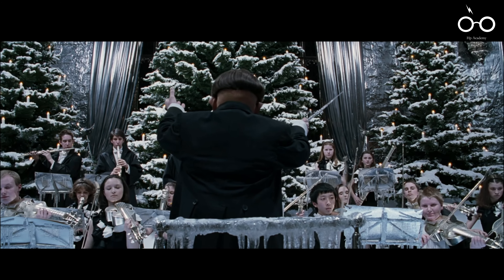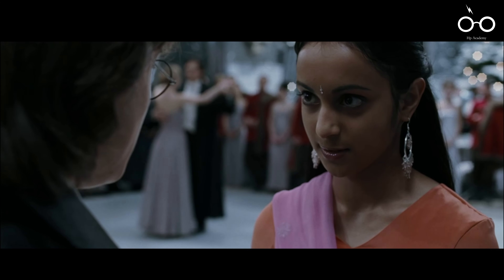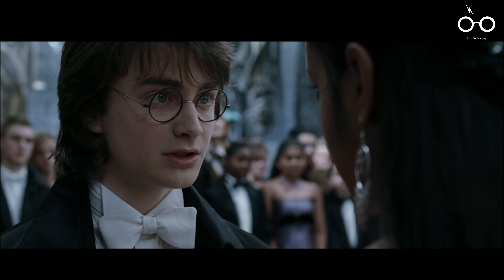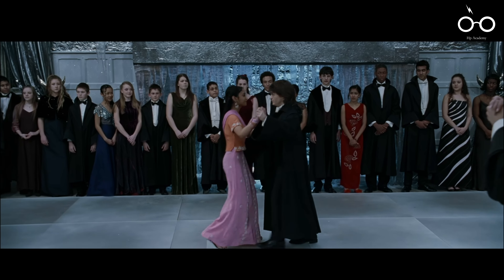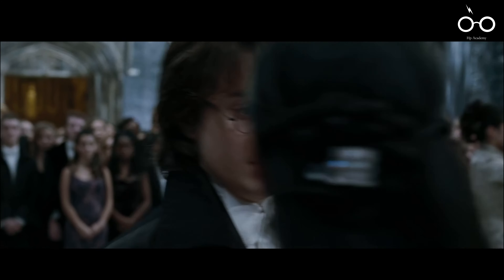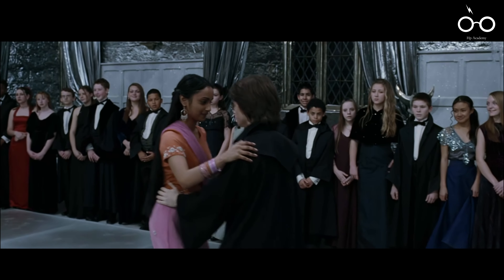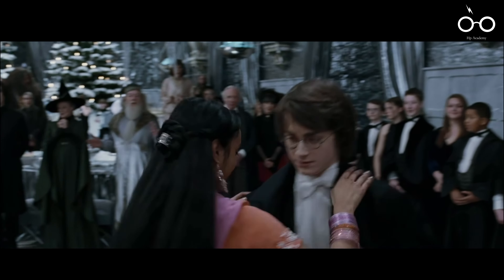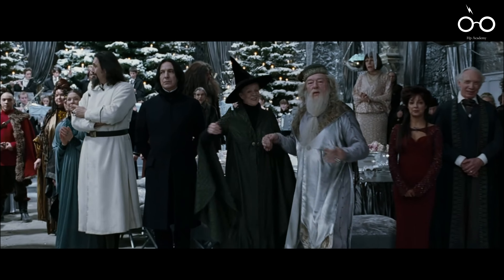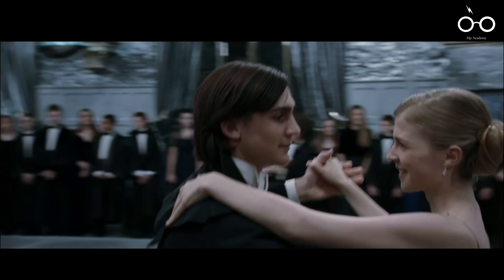The Yule Ball is another significant event in the film, not just for its role in the story, but also for the behind-the-scenes challenges it presented. Daniel Radcliffe, who plays Harry, had to shoot his scenes mostly from the waist up due to his discomfort with dancing. This decision not only ensured that Harry's charisma remained intact, but also highlighted the meticulous care taken in maintaining the film's continuity and character portrayal.